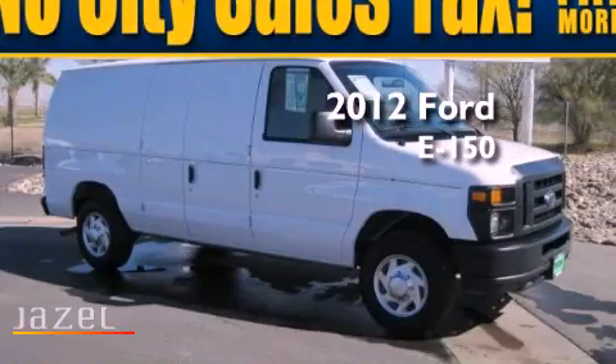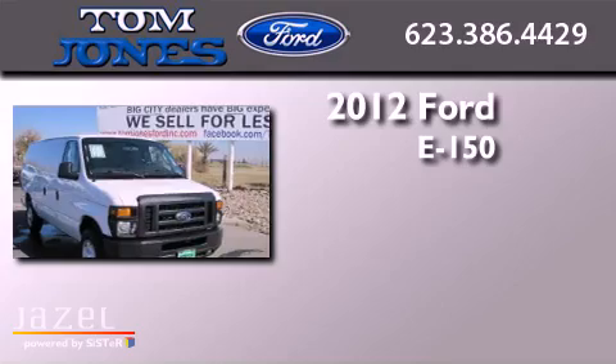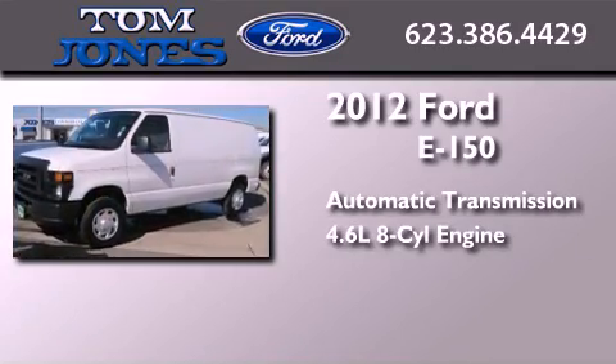This is a 2012 Ford E150. This van has an automatic transmission and a 4.6 liter V8.